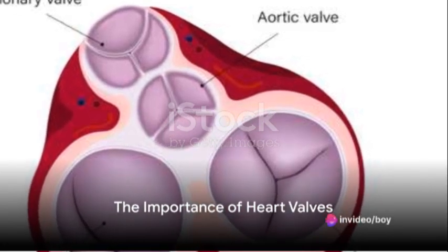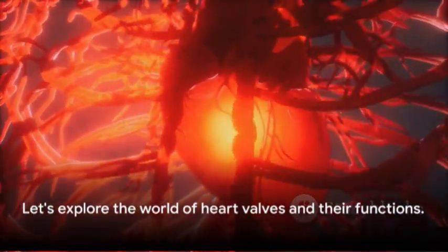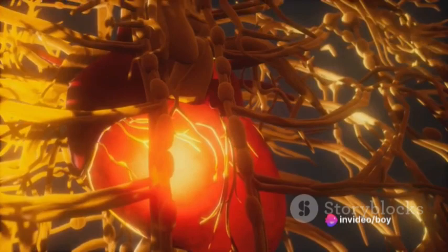Ever pondered the importance of heart valves? How these tiny gatekeepers of our circulatory system keep us ticking, day in, day out? Well today, we're going to delve into the fascinating world of heart valves, their functions, and what happens when they don't quite perform as they should.